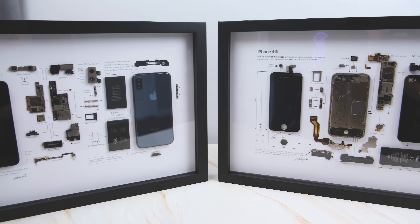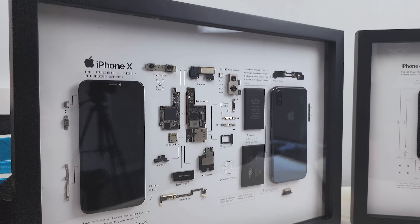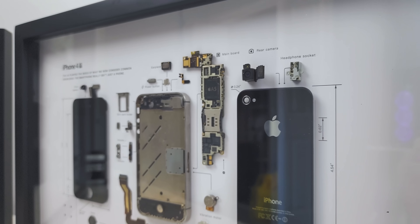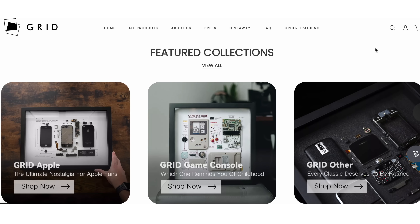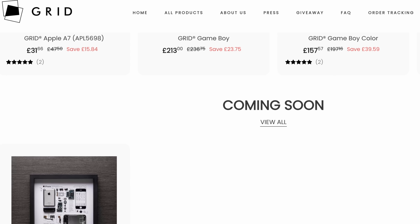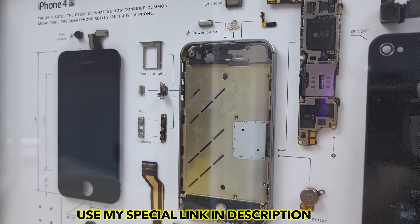Speaking of amazing — as a fan of tech, we deserve the best art, and Grid Studio literally makes the best tech art in the world. They make super high quality frames of the most legendary smartphones and tech out there, including iPhones, Google Pixel, and even the original Samsung Galaxy. You can pick up console art as well as smartwatch art on their website. They currently have a promotion going on, so make sure to click my special link in the description and get your Grid Studio art today.